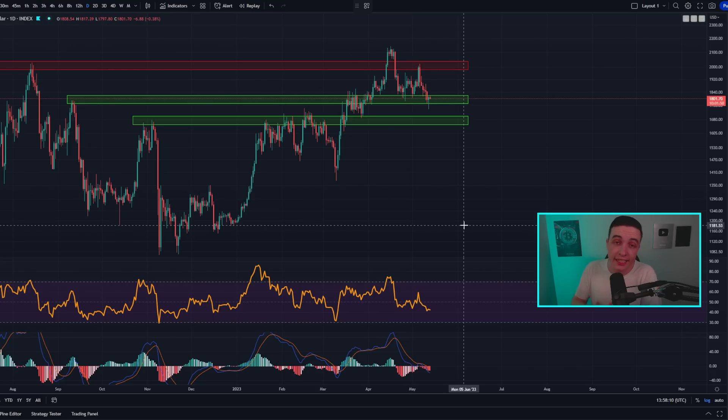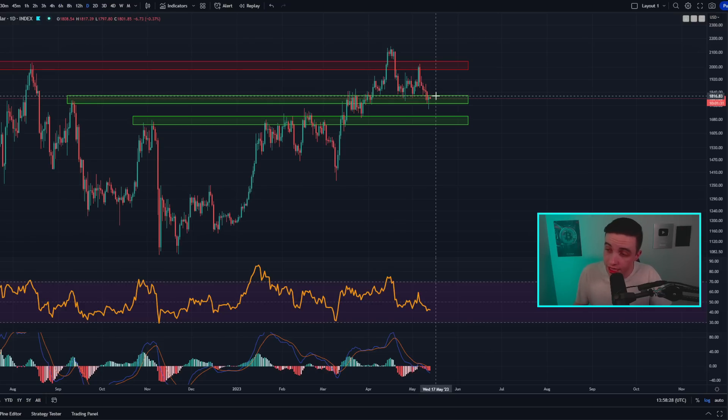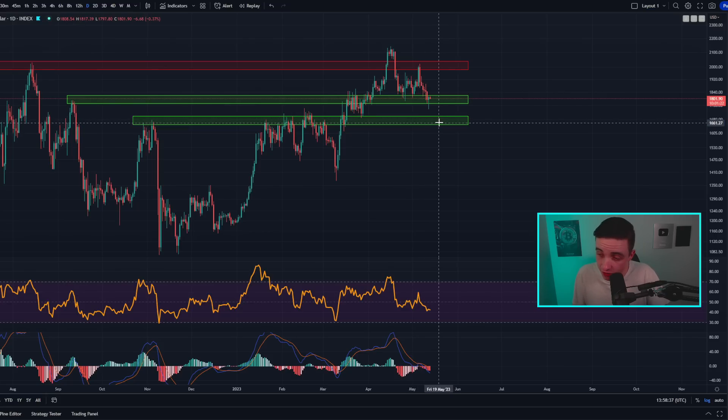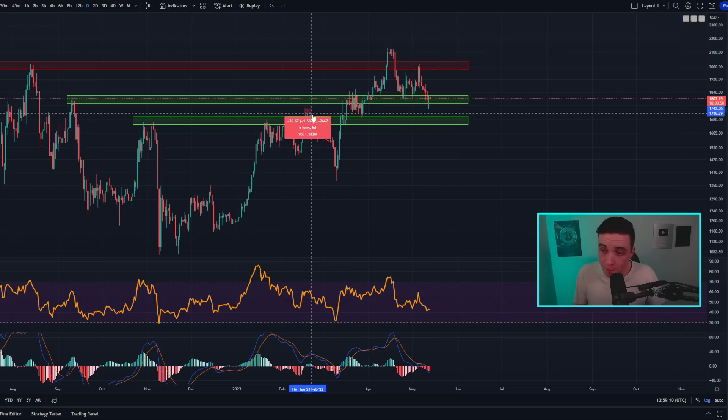Moving on to the Ethereum part of this video — on the daily ETH to US dollar chart, the price of ETH is running into this area of support between 1,770 to 1,820. If we see a confirmed break to the downside below 1,770, we would likely see a drop down towards the price range between around 1,650 to 1.7k. A drop from that local high down to that lower range would be around a 22% move.